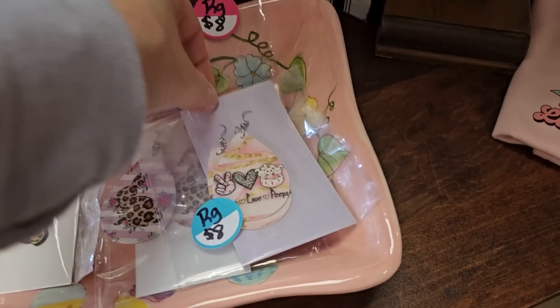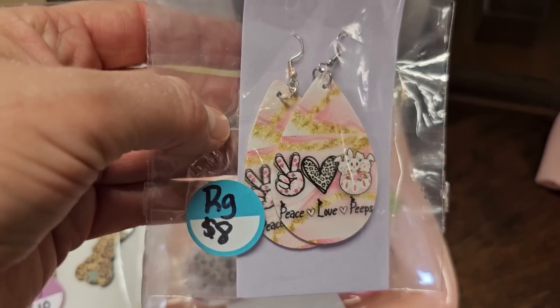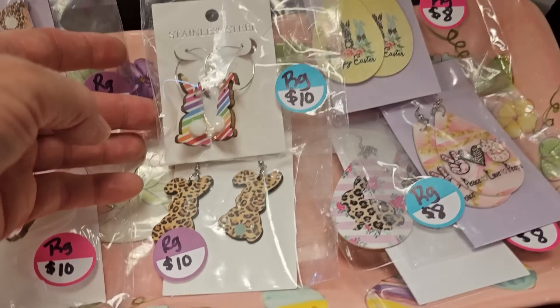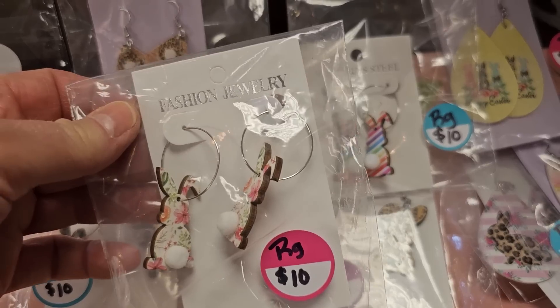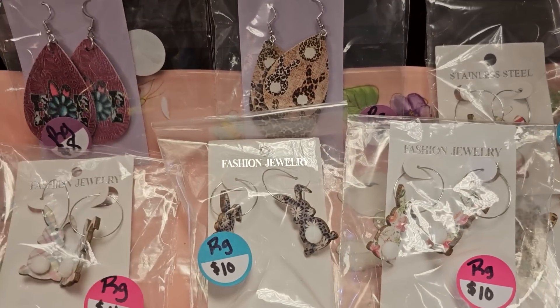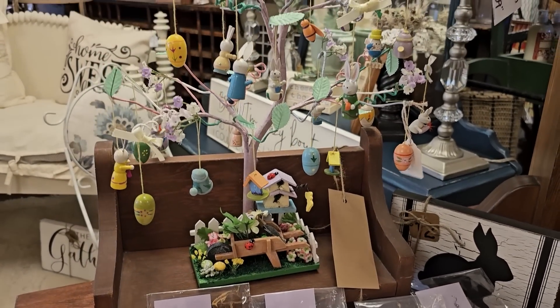These earrings caught my eye — they're spring or Easter themed. I think some of those are possibly made out of leather; these look like they were made out of wood. I love it with the little bunny cottontails and the flowers. And look at the little Easter egg tree — you know someone's going to love that.